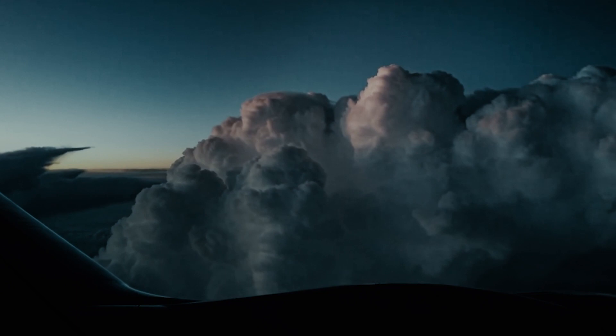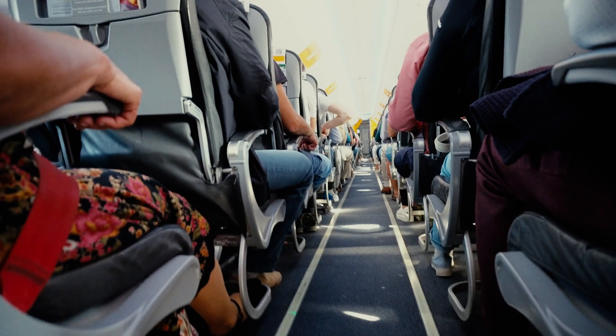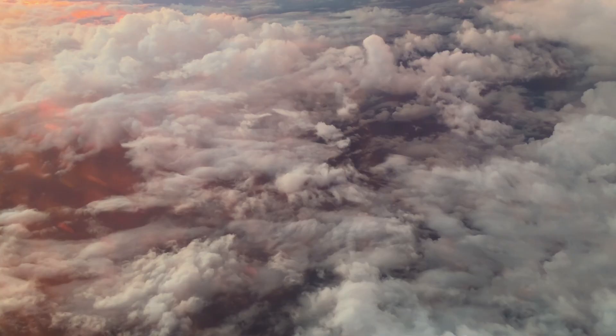In-flight turbulence can cause more than just a poor passenger experience. It can negatively affect fuel burn, aircraft parts, and even the safety of passengers and crew. In fact, the United States Federal Aviation Administration attributes turbulence as the leading cause of injuries to airline passengers and flight attendants in non-fatal accidents.